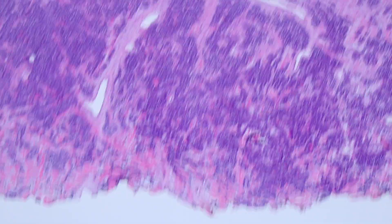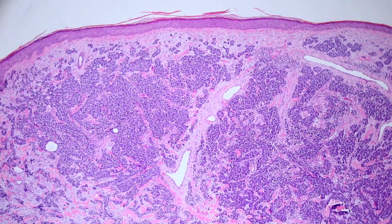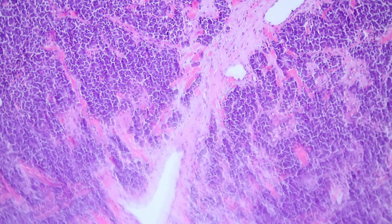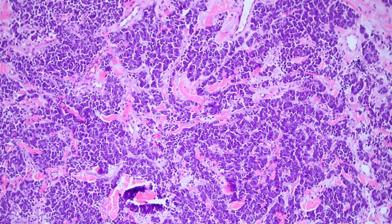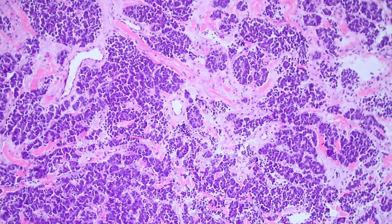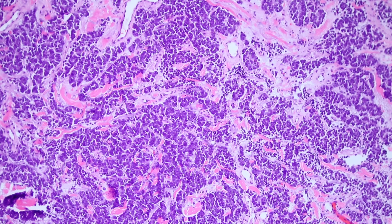Merkel cell carcinoma is actually a form of neuroendocrine carcinoma that arises in the skin, and it has similar features to those seen in other types of neuroendocrine carcinomas — particularly small cell carcinoma of the lungs. So if you know what small cell carcinoma looks like in the lung, you basically know what Merkel cell looks like. It has a lot of similarities histologically.